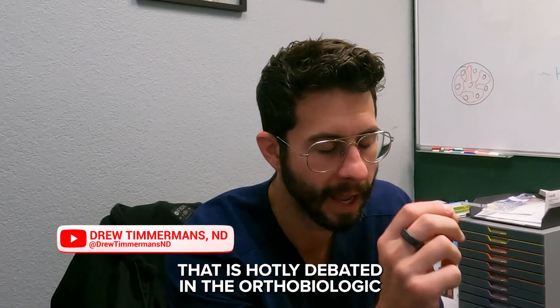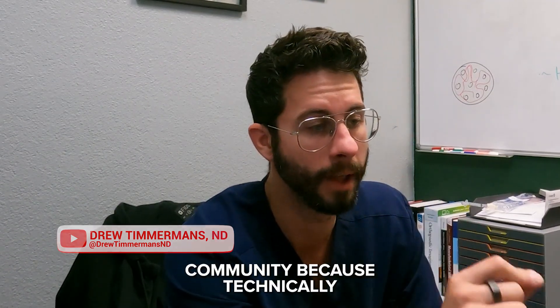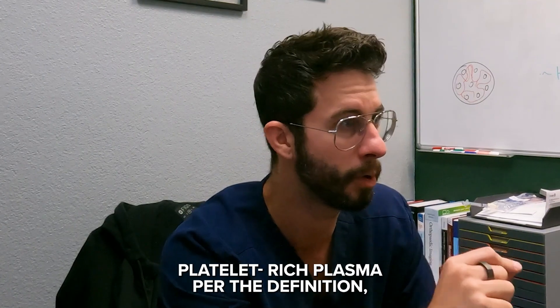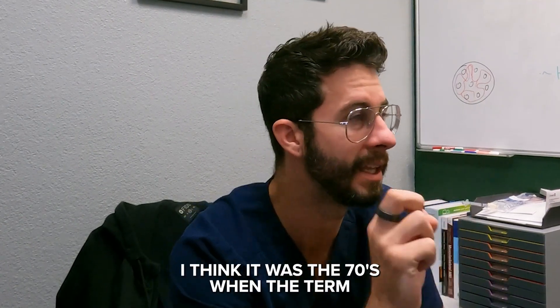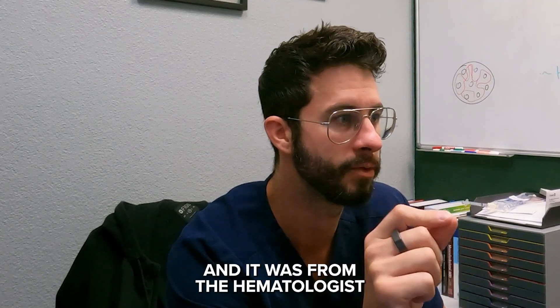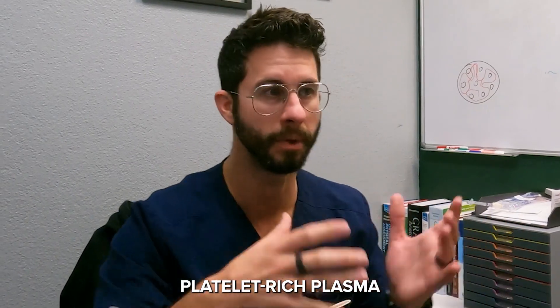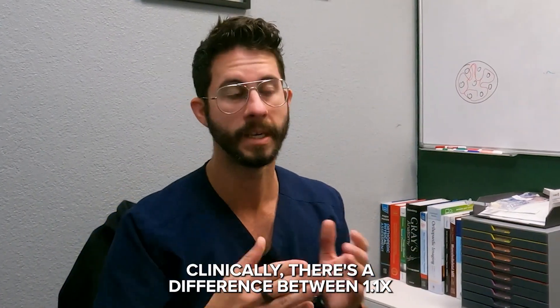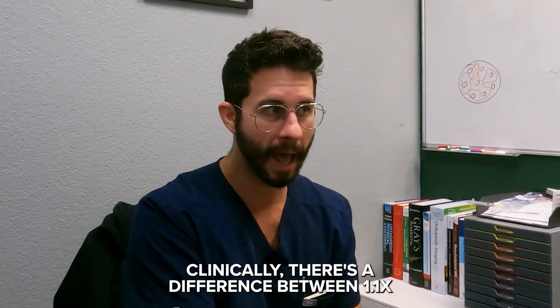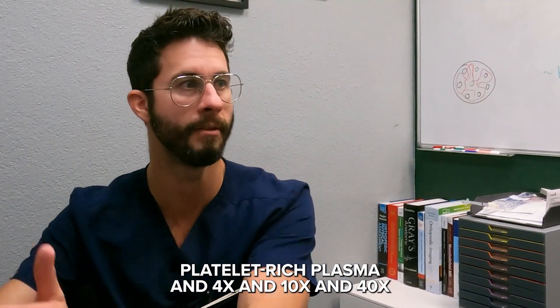Platelet-rich plasma is something that is hotly debated in the orthobiologic community, because technically platelet-rich plasma, per the definition — I think it was the seventies when the term came in from the hematologists — was basically just saying platelets above baseline. Now that we're using platelet-rich plasma clinically, there's a difference between 1.1X, 4X, 10X, and 40X platelet-rich plasma.